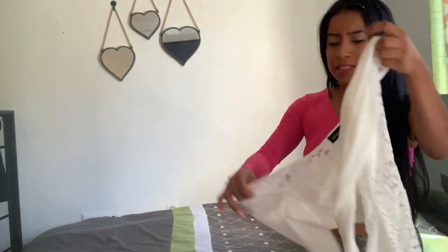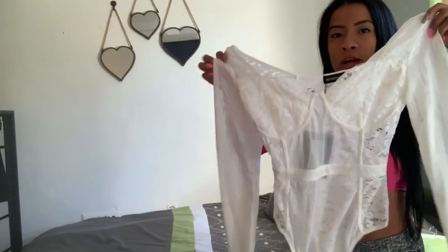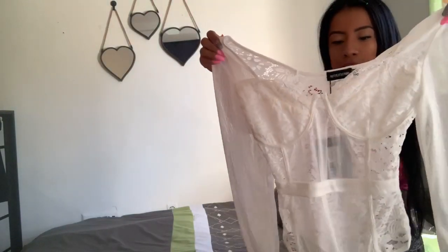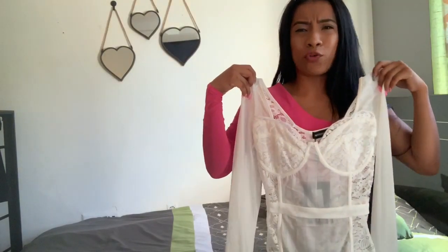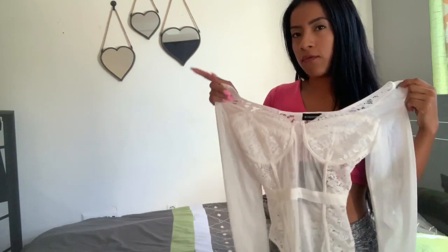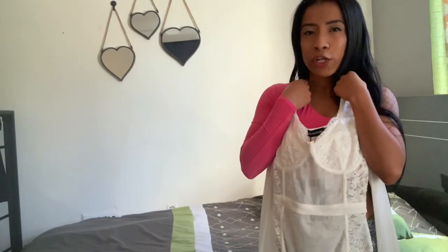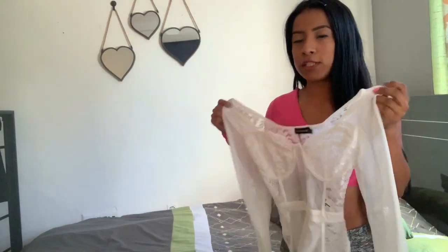So moving on to the fourth item — I didn't realize it was actually a bodysuit that goes all the way around. I saw it on the model and it looked really cute. I believe she was wearing it with high-waisted bottoms. I'm going to try to insert a picture of the model. Let me grab a pair of jeans and try this on — I thought it was really cute.